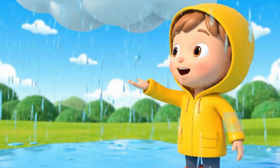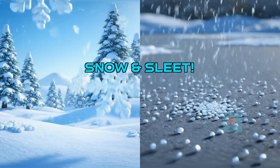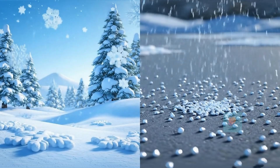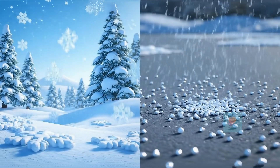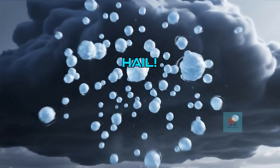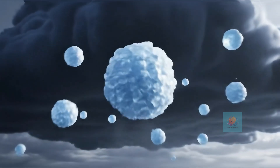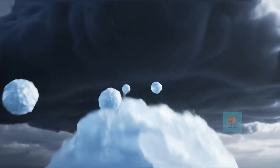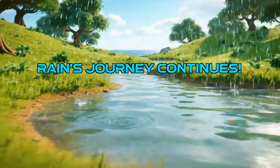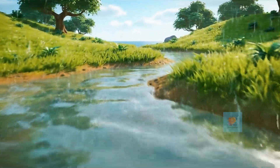Rain is super important. Rain isn't the only kind of precipitation. If the air is freezing cold, water falls as beautiful feathery snowflakes, or tiny icy pellets called sleet. Hail forms in big thunderstorms — water droplets are tossed up and down, freezing into layers like an onion, until they're big, hard balls of ice that fall to the ground. Once the rain, snow, or hail reaches the ground, its journey isn't over.